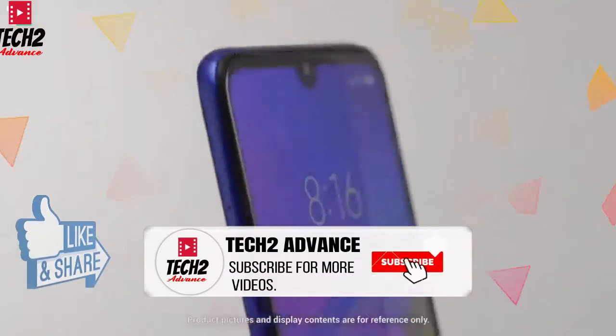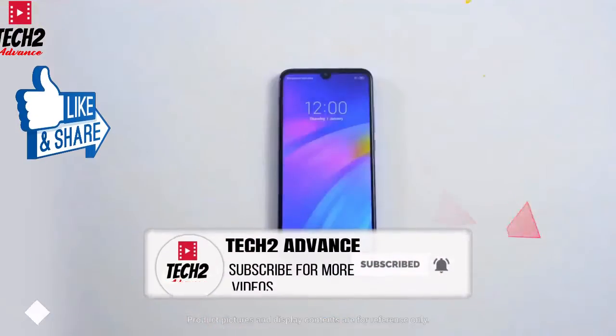You can see a dual camera setup. This is available online and the company has priced it very cheaply.